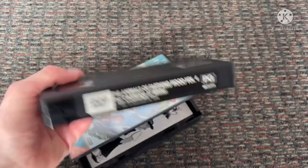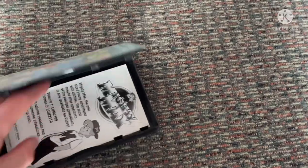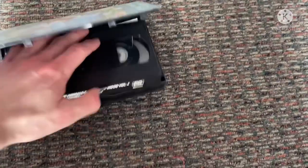This is my fourth Animals of Fire and it needs a lot of rewinding. There's a little pamphlet but I'm not going to show you — that'll be a waste of time.